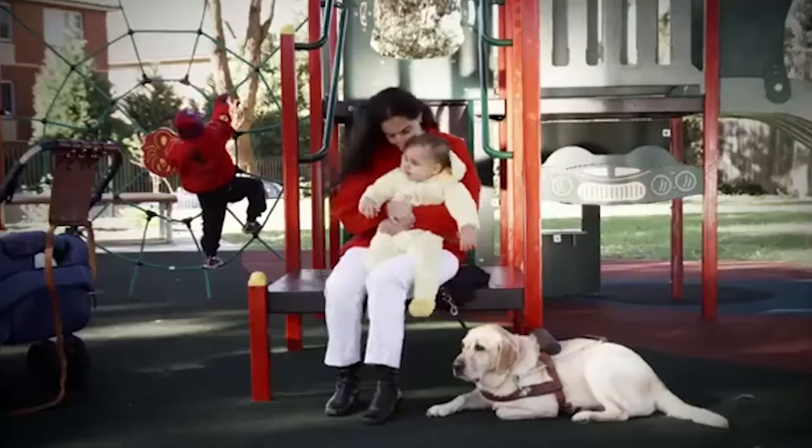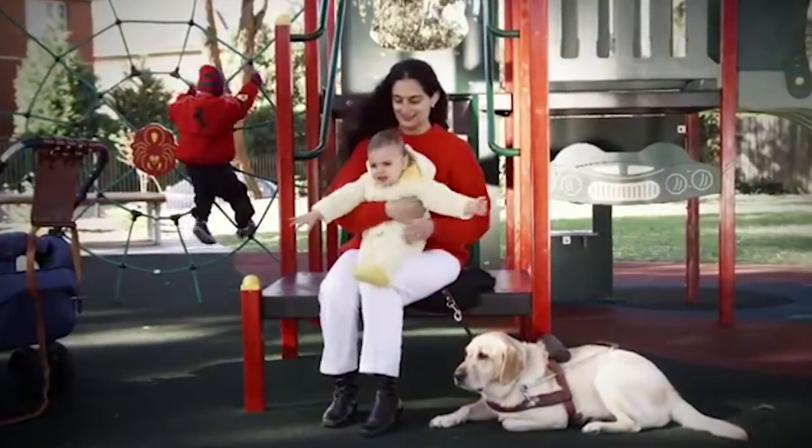Observing somebody gain or regain their independence is a wonderful thing. I think it's underestimated how brave a lot of our clients are. I always had a can-do attitude. Kurt could still see then, so he can just remember how I looked when I was 18. But when I lost a lot of sight, I lost the confidence to do things. There was a period where he was losing his independence, and that was really devastating.